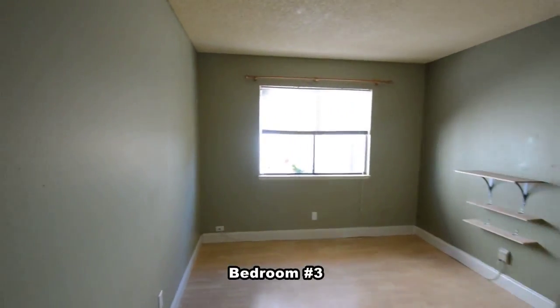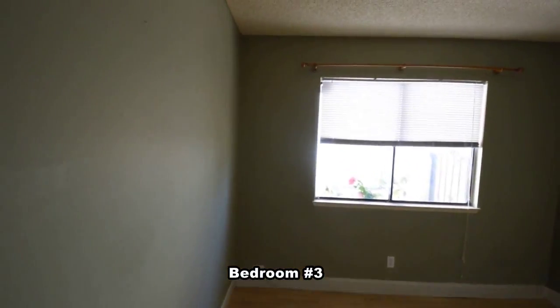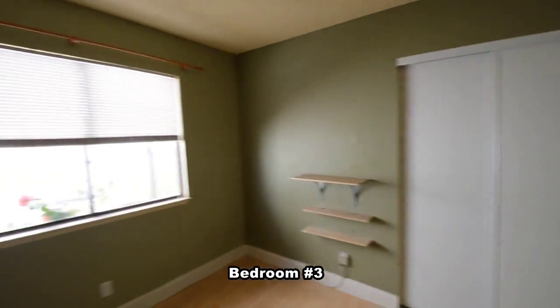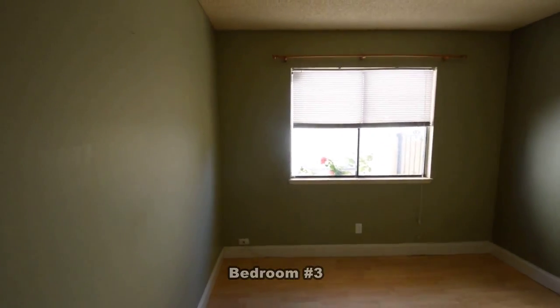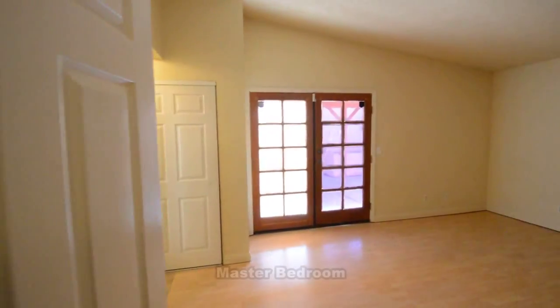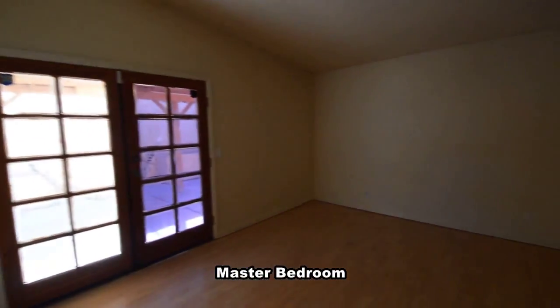The third bedroom has a wood laminate floor and window blinds. The master bedroom has a wood laminate floor, vaulted ceiling, and French doors to the yard.